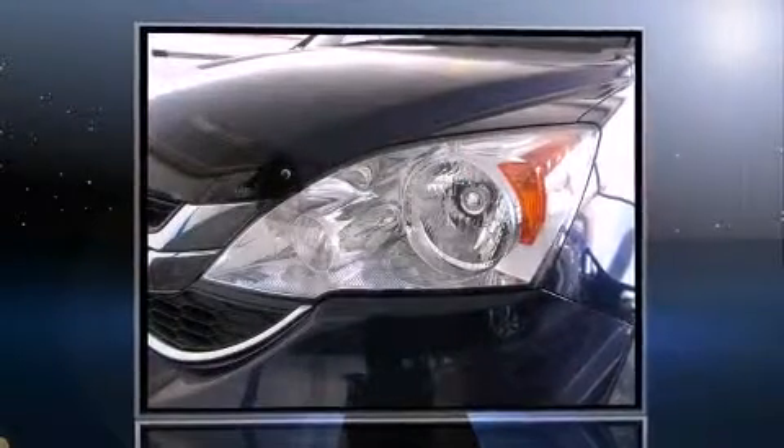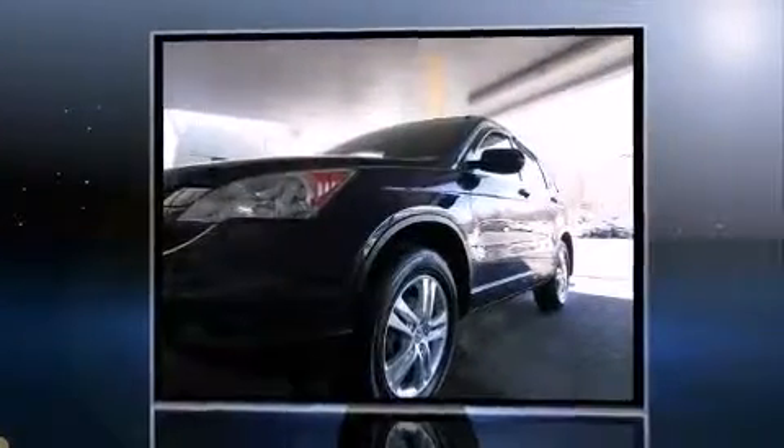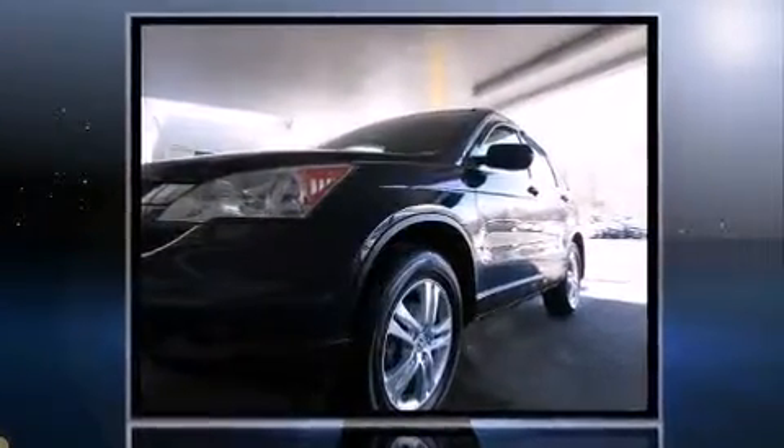Discerning drivers will appreciate the 2010 Honda CR-V. It features an automatic transmission, four-wheel drive, and a 2.4-liter four-cylinder engine.